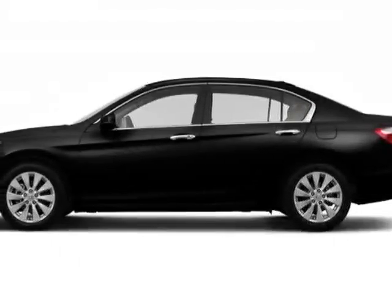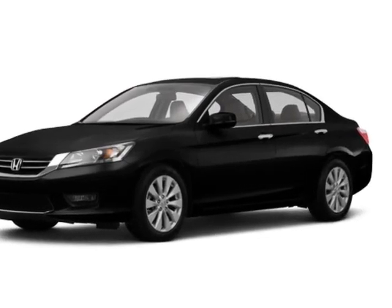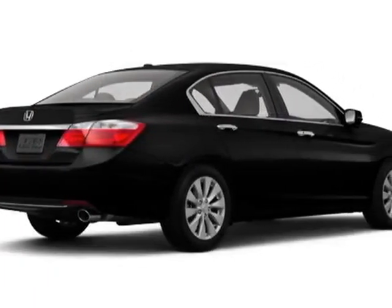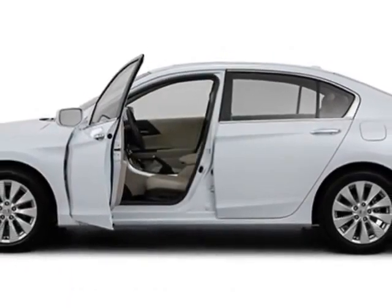Take a look at this new 2015 Honda Accord sedan. For your protection, this vehicle has a full factory warranty. This Accord sedan boasts a 2.4 liter engine and has a CVT transmission.